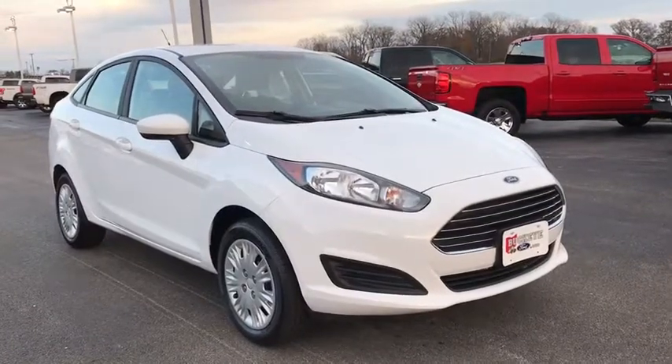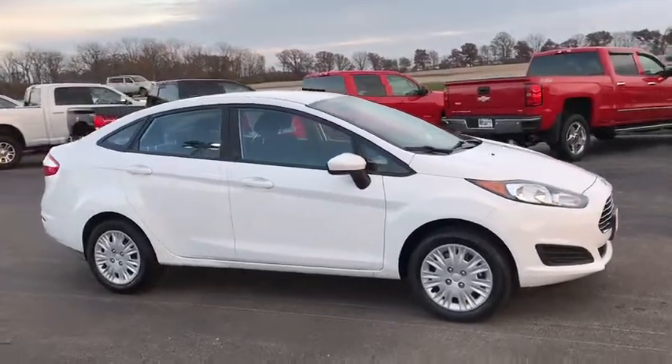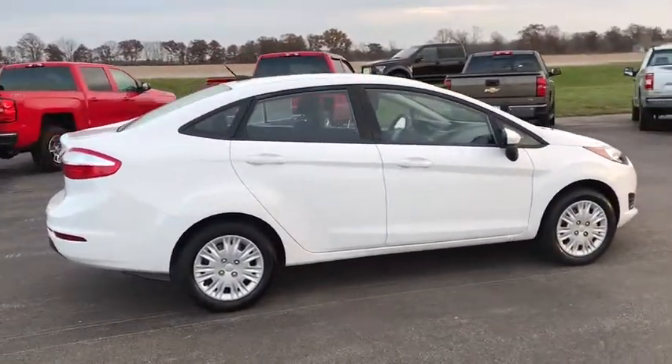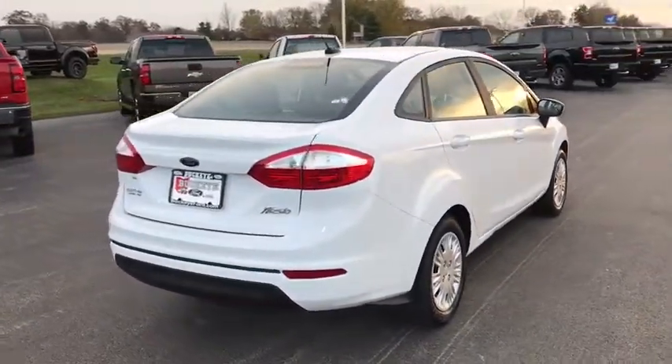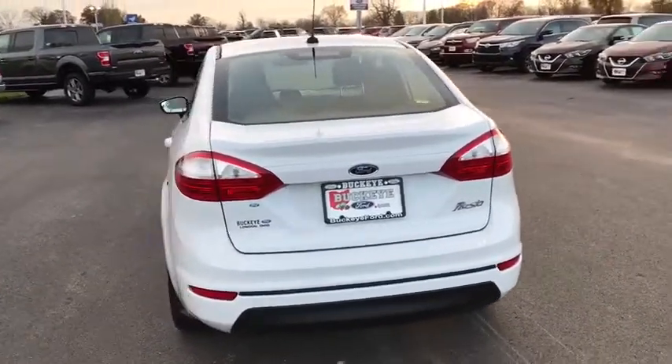The 2017 Ford Fiesta. Ford will be offering a wide range of options and accessories on the Fiesta in a play to make the Fiesta highly customizable to fit the preference of its drivers. This vehicle has less than 15,000 miles. Here are some of this vehicle's great options.